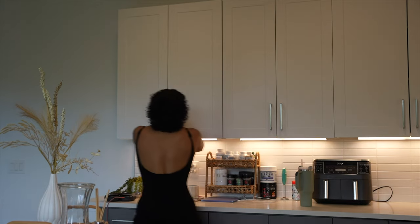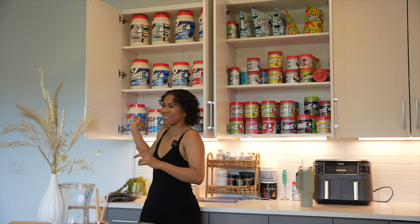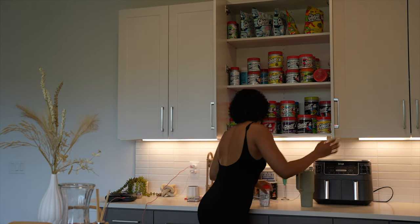Do you want to see my Ghost cabinet? Let me show you. This was the first thing I set up before I unboxed anything. This is my protein cabinet and my bleeding — and this is everything else.